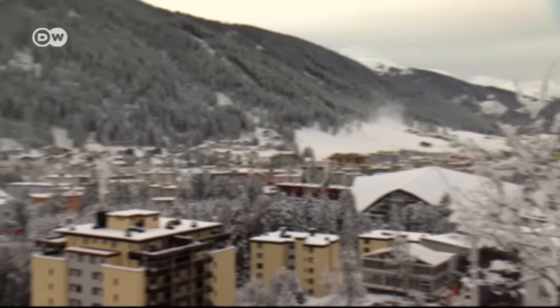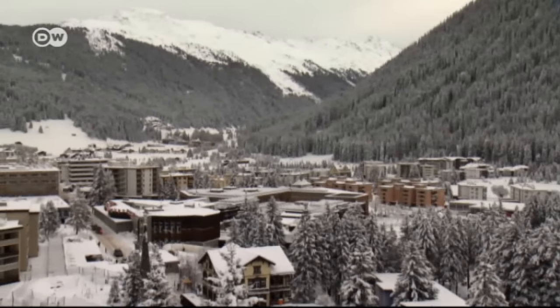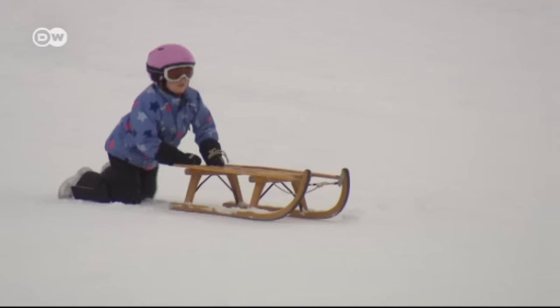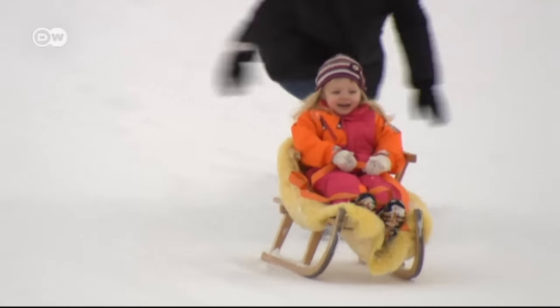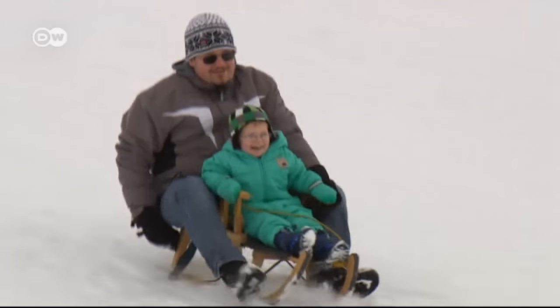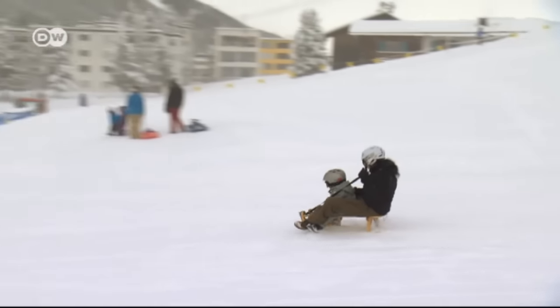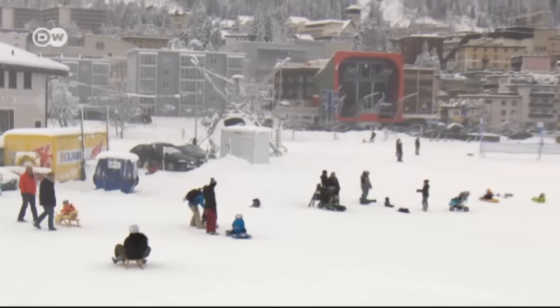The town of Davos lies 1,600 meters above sea level. It has a long-standing tradition of winter sports and is the birthplace of the Davos sled. The classic model, made of wood and iron, is the most widely used sled in the world. Most are just cheap copies, but the original is now once again on sale in Davos.